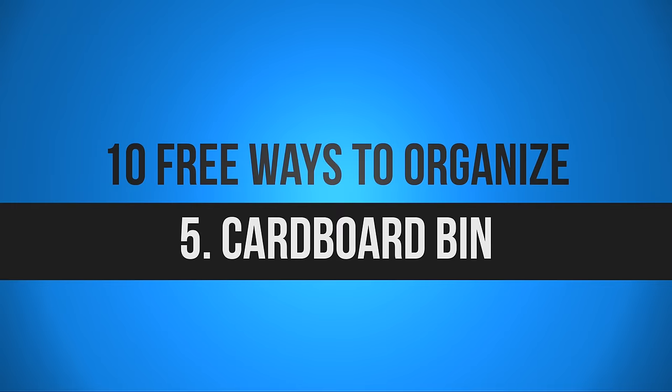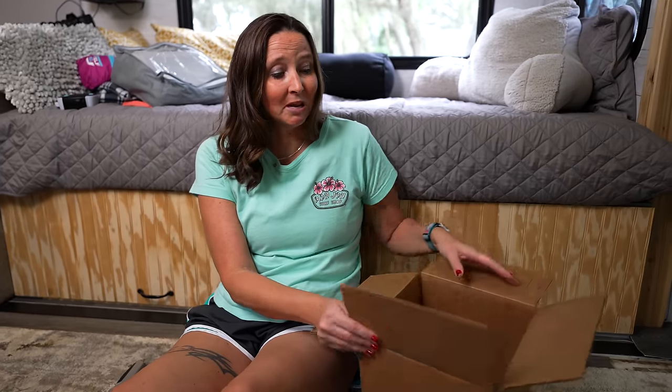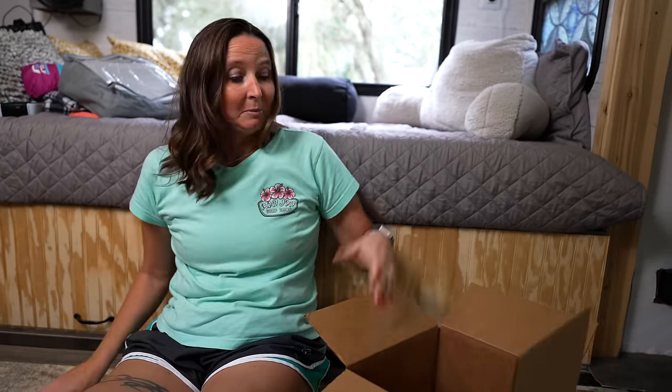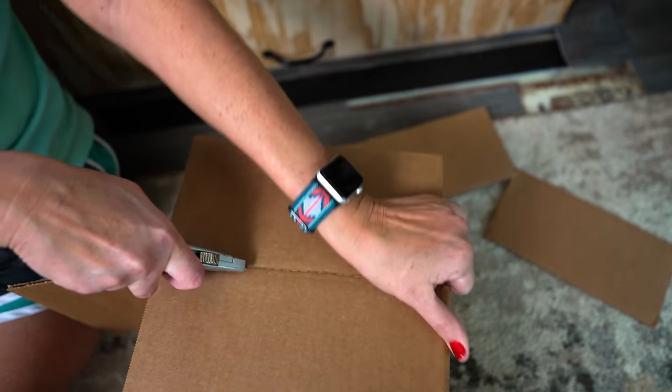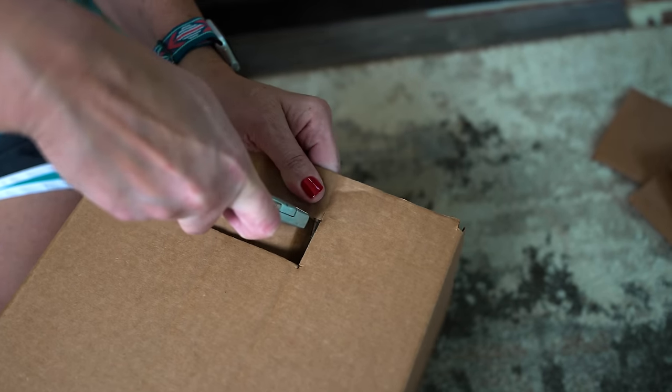For the next cost-free storage idea, all you need is a cardboard box. A shipping box from Amazon works great — just take it apart at the seam and turn it inside out so you don't see any writing on the outside. Use a box cutter to cut off the flaps, then come down just a little to add some handles, turning this into a storage tote.